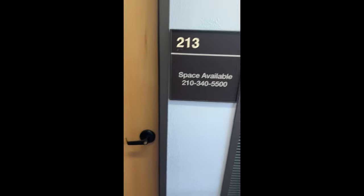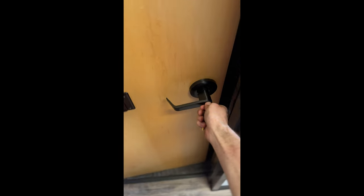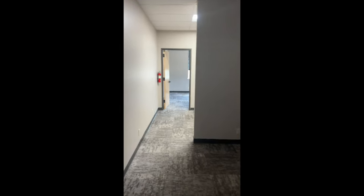We're about to go drop off a couple boxes, see some stuff — let's go check it out. Here we are, 213. Gorgeous, a lot of potential in here, let's get it in.